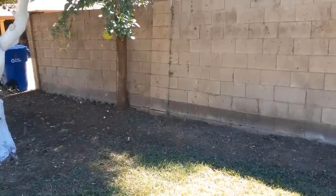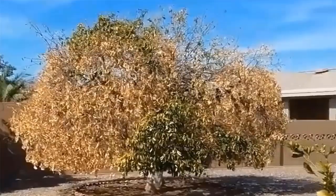This is Warner and I need to interrupt this video to bring you news about a new threat to your trees. The Ash Whitefly has been in Maricopa County for at least three years.